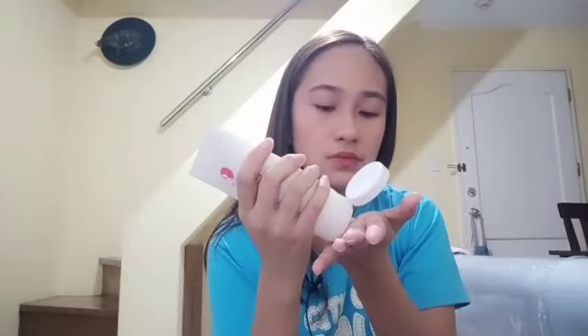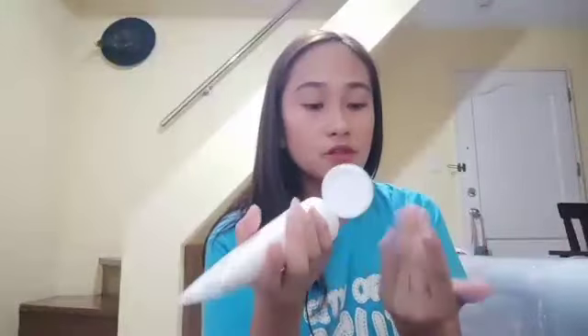Nabuksan na natin siya. Triple Whitening Hand and Body Lotion — Instant White, Flawless, 7 Days Whitening Challenge. May nandoon na niacinamide, alpha arbutin, glutathione, Vitamin E. Yung una, wala siyang Vitamin E. Nakalagay din dito yung how to use: shower, pat dry, then gently massage. Try natin — ay, ganun pa rin yung amoy niya katulad nung una.